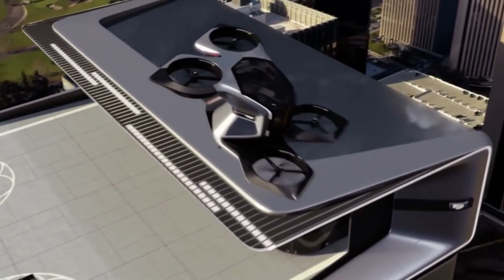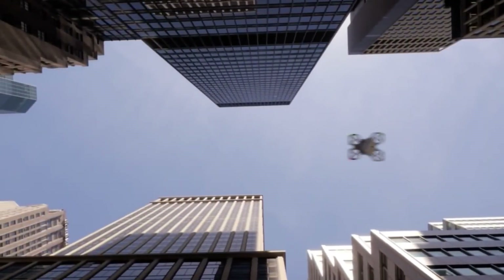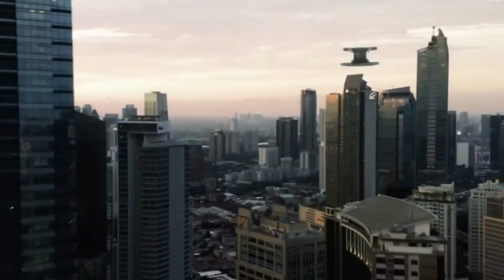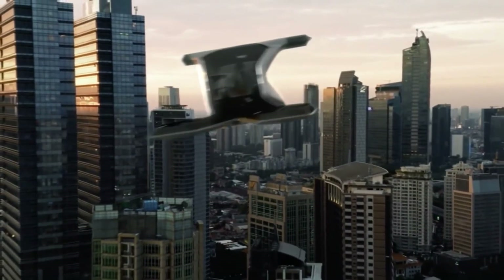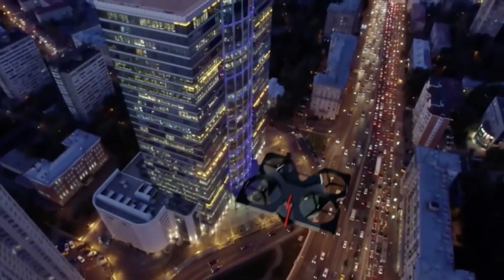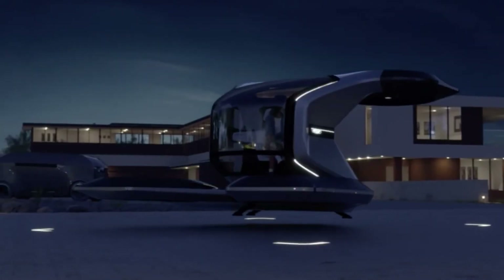It uses a 90 kWh EV motor to power four rotors as well as air-to-air and air-to-ground communications. As a passenger, it represents personal space and a panoramic view of the world passing beneath you, and is a glimpse of what autonomy and Cadillac luxury might look like in the not-too-distant future.